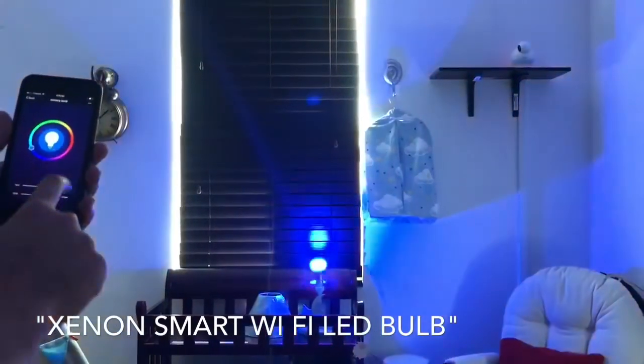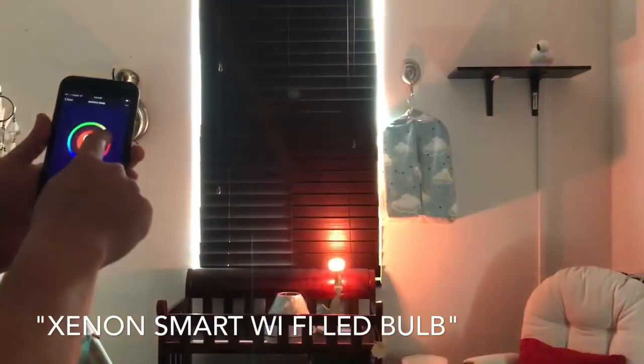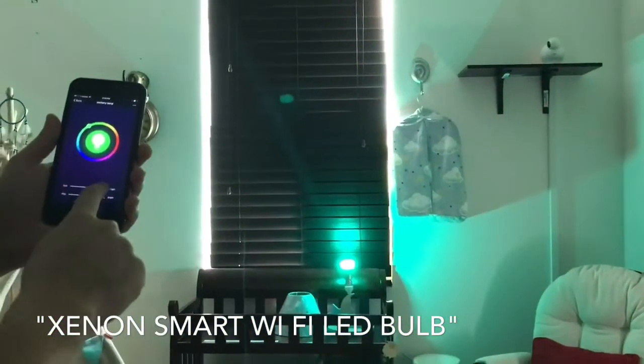There's a color wheel that gives you access to unlimited color combinations at your own discretion. You can also dim it lighter.